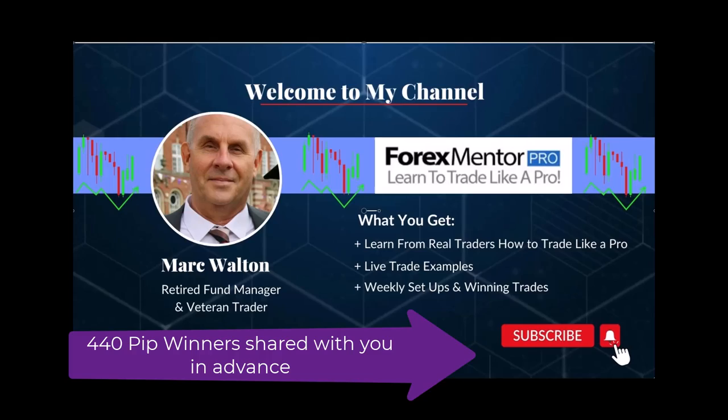Hi guys, Mark here. This is an update on the video I did on Thursday last week where I showed you the setups I was looking at and why I'm known in Mentor Pro as being spookily accurate. My entries are my edge — that is my strength when it comes to trading. I'm going to show you these trades now and show you the entry again. If you want to go back to Thursday's video there's a link above.